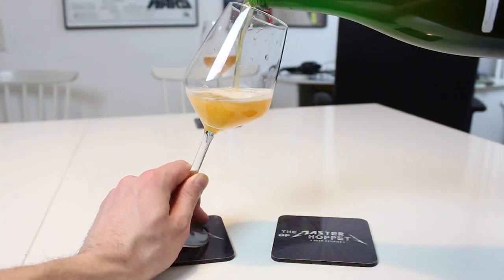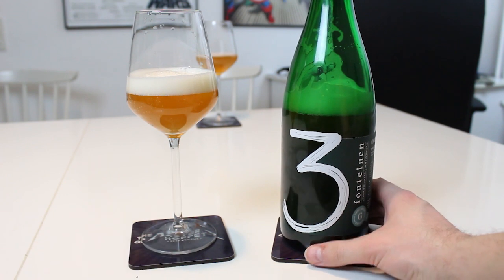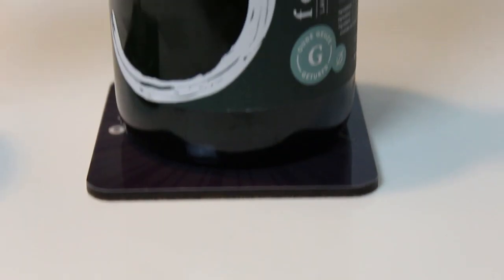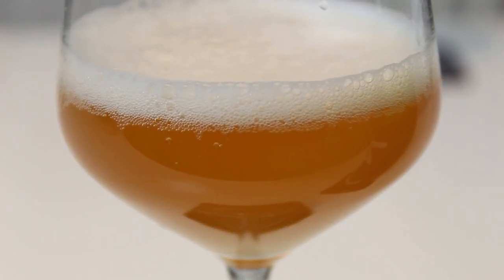The pour is pretty much what you'd expect from a gueuze — it's very hazy actually. The only sherry barrel-aged gueuze I've had is Senne, and that one also had a deeper, darker color. This one has that deep almost toasty, orangey copper-esque color with a white head. Since the first pour there was sediment coming out, so there's a lot of sediment in suspension.